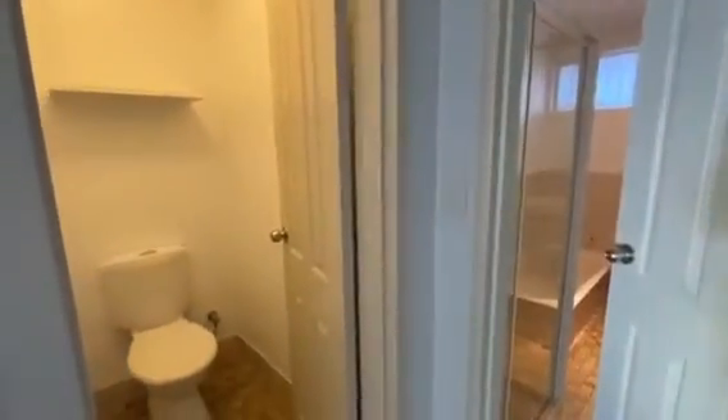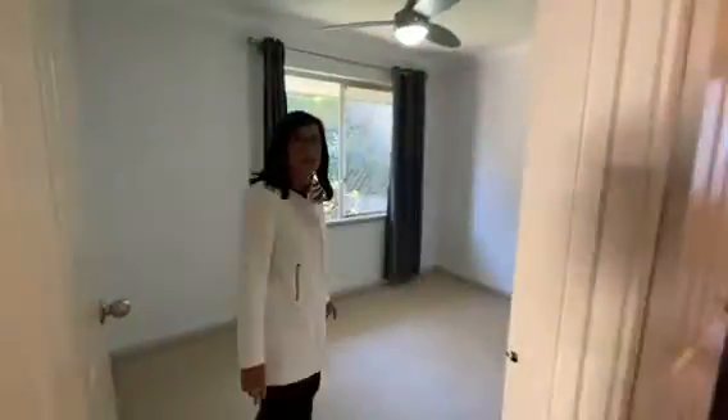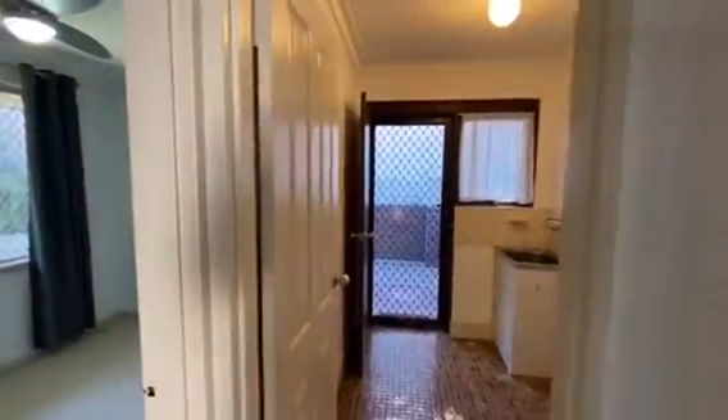The toilet is also separate, which is very handy. This is the second bedroom, with a ceiling fan. And then you have the laundry, which has a bit of storage space.